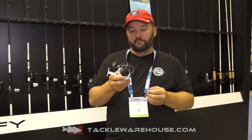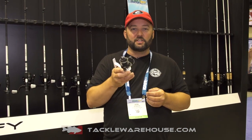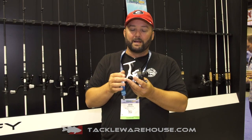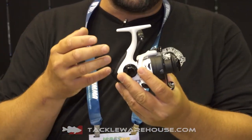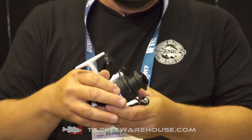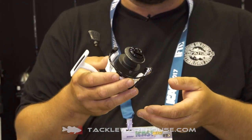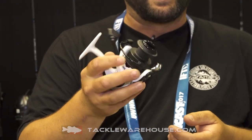Hey guys, this is Gene Jensen with 13 Fishing and what I'm holding right here is the Source K spinning reel. It's kind of an entry-level spinning reel, but it's got a lot of good, healthy quality to it. When I first put it in my hand, I felt like it was like a $75 reel. It retails for $29.99.